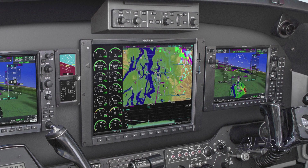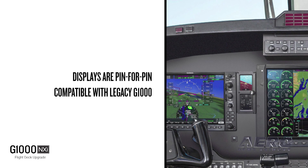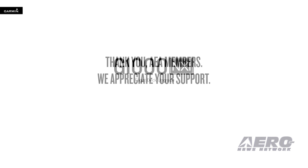Plus, improved map performance with faster zooming, panning, and rendering of graphics. Better still, pin-for-pin compatibility with existing G1000 displays offers easy drop-in replacement to simplify the upgrade path for current King Air G1000 system owners who want to move up to the latest and best. See our Garmin Aviation website for more details.